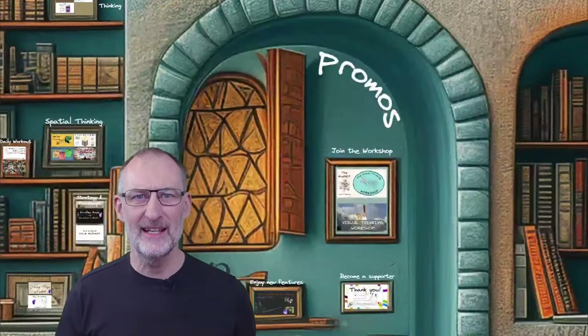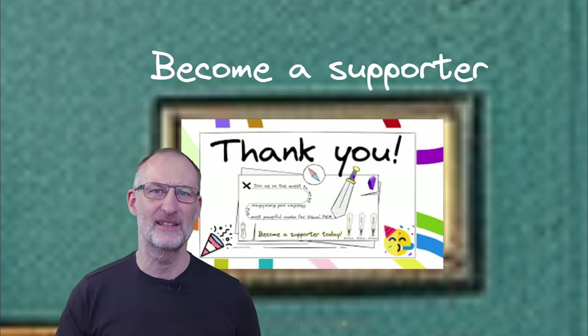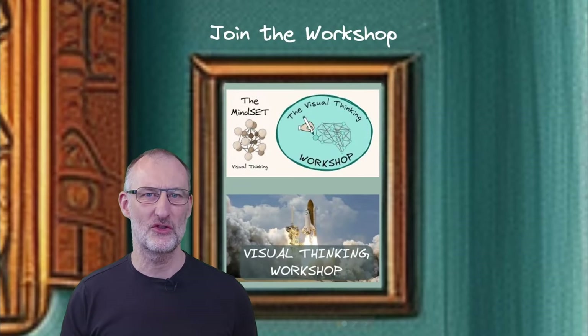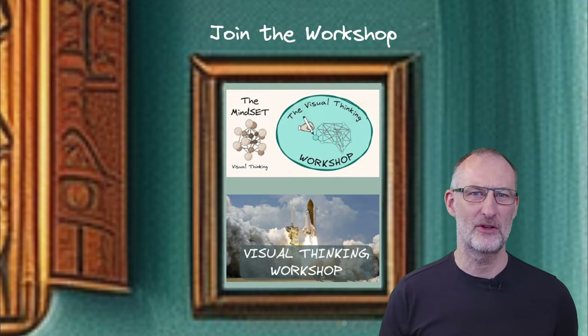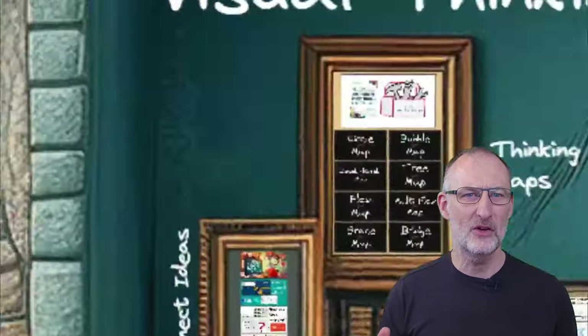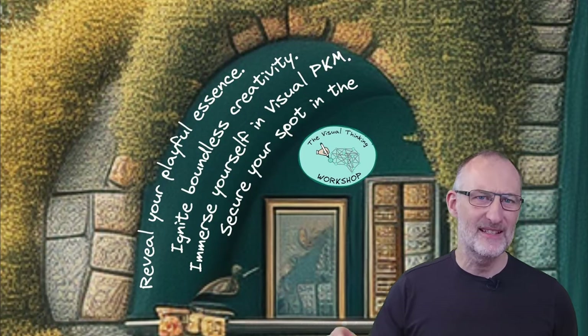And finally, in the promos room, I invite you to join me on this now three-year journey. Become a coffee supporter and boost my enthusiasm to keep pushing the limits on this exciting journey. Immerse yourself in the visual thinking workshop — reveal your playful essence, unleash your creativity, and secure your spot in the upcoming cohort.